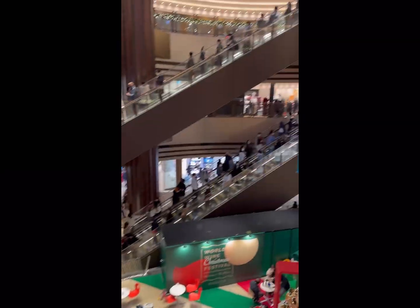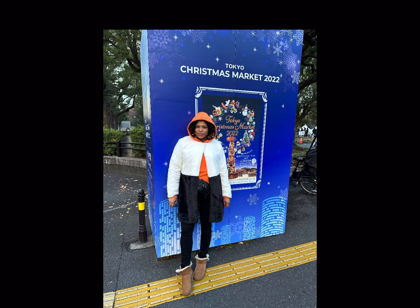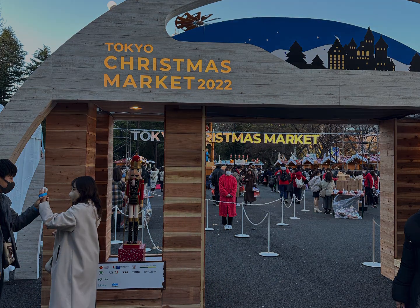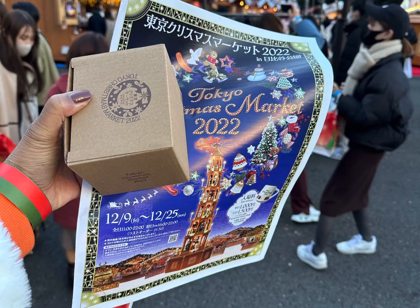We got out here to the Enchanted Christmas Market. I had to buy tickets in advance. It's at the Hibiya Park. Really creative — I tried to go last year, it was sold out. But I got a chance to go this year, and they really are detail-oriented when it comes to stuff like this.